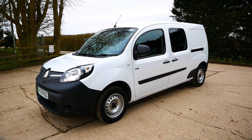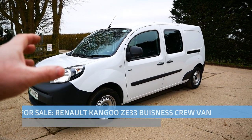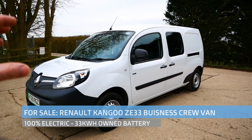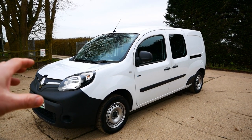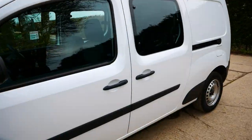Hi, it's Matt here from Go Green Auto. Here we have another Renault Kangoo Crew Van — it's 100% electric, the ZE33 with a 33 kilowatt hour battery pack. This one has just turned 12 months old, registered the 31st of December 2019. It's come in direct from Renault UK and it's only done 700 miles.